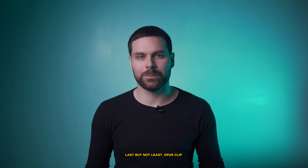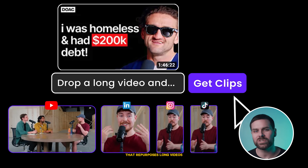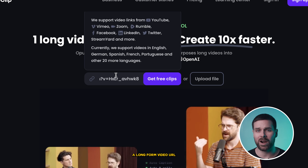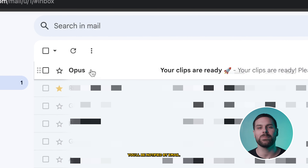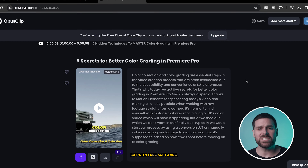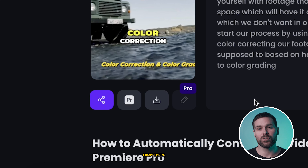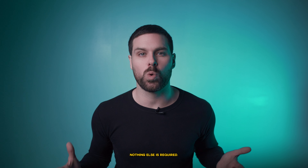Last but not least, number five: Opus Clip. Opus Clip is a generative AI video tool that repurposes long videos into shorts in one simple clip. You can sign up for a free trial or free account and test it out right away. Simply paste the long-form video URL into the Opus website, hit Get Clips, and once the download is ready, you'll be notified by email. In my experience this took about 10 minutes, which feels a little long, but with free software it's hard to complain. My favorite part is the software even adds trendy captions to go along with your short-form clips. From there, we can just download the clip version and it's ready to be posted — nothing else is required.